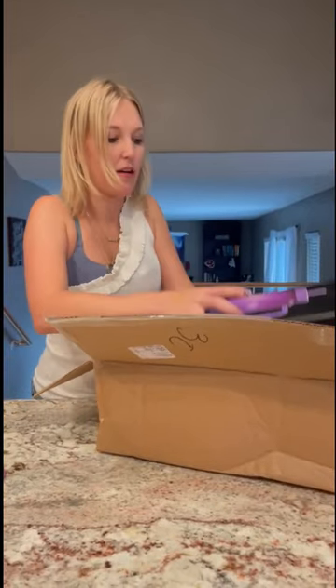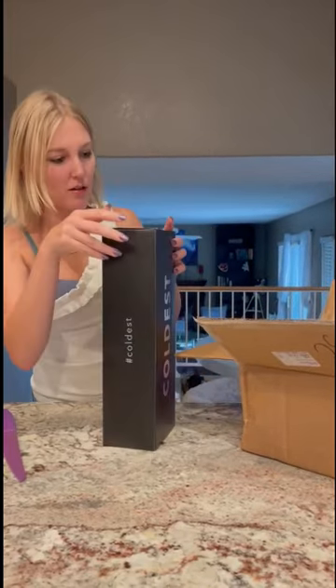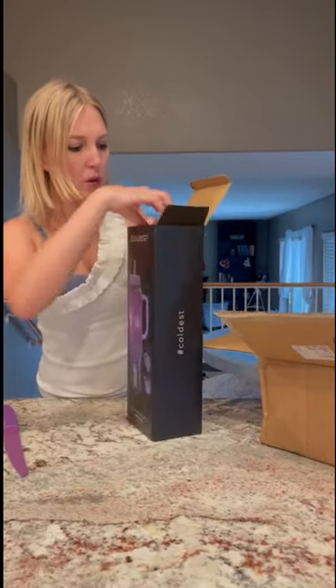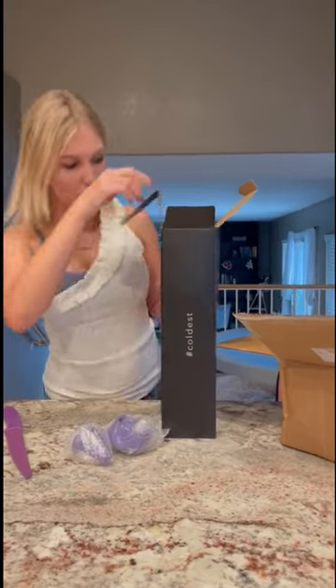Oh my god. I want to say it's out of this world, but that's probably pretty cheesy. But that is so cute. Oh my gosh. So I had one before — it was pink. Usually I go for pink, but I kind of dig this motif.